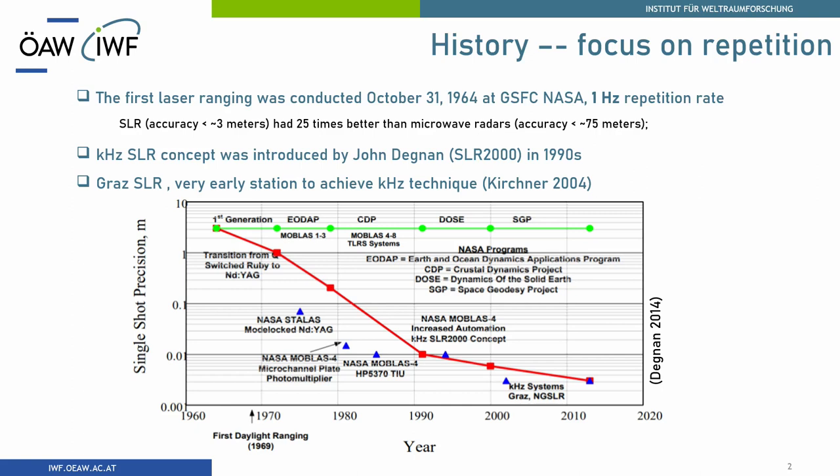From this chart you can also see the single-shot precision has decreased a lot since those decades. Of course this is not only due to the introduction of high repetition rate — there are lots of improved devices and techniques — but I believe high repetition rate laser ranging technique improved this a lot.